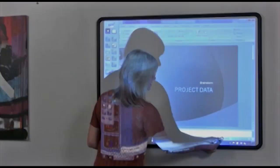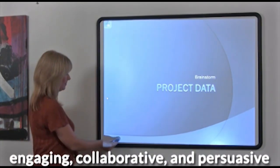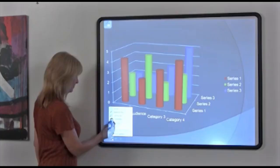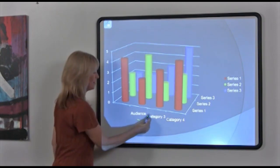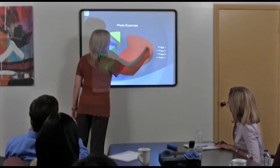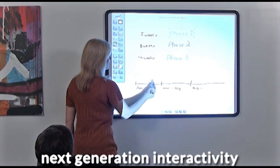With NowBoard, everyday presentations come to life, giving you the power to engage, collaborate, and persuade like never before. If you can do it on your computer or on a traditional whiteboard, you can make it more interactive and dynamic with NowBoard. Now you can effortlessly toggle between idea presentation and idea generation.